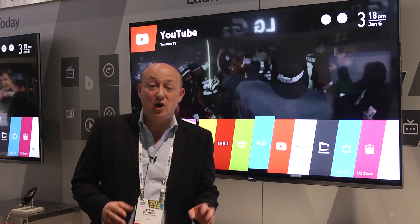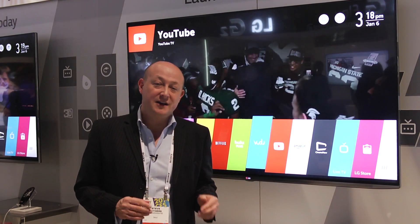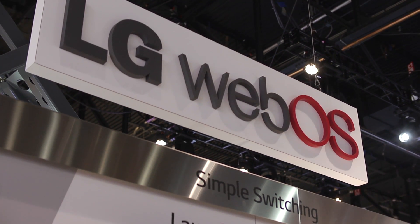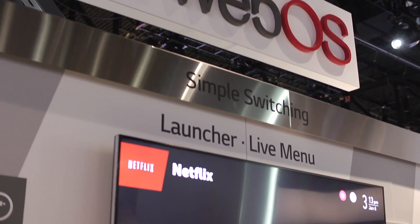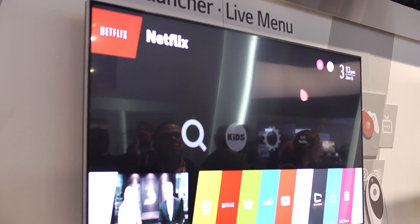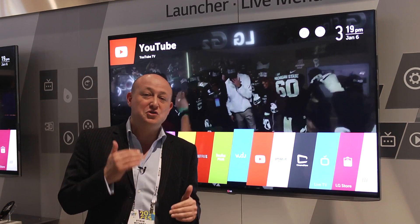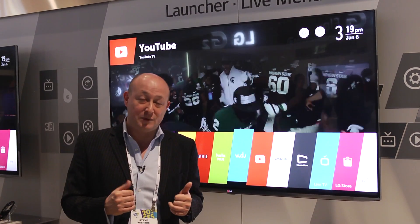We're going to take a quick look at LG's new WebOS Smart TV platform. This technology was actually purchased from Hewlett-Packard. For the first time, LG designed the TV from the ground up with Smart TV in mind. It's no longer just an add-on to the existing TV platform — this is a Smart TV from the bones up. The entire thing is designed to be a Smart platform, so everything you do is involved within the Smart platform itself.